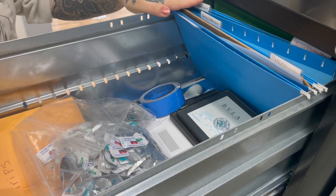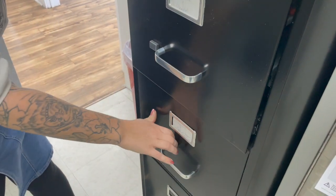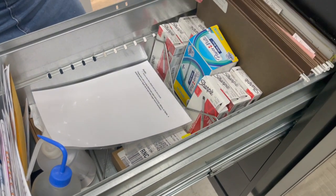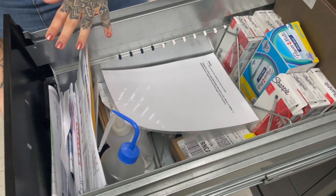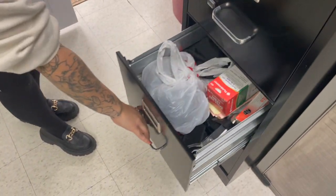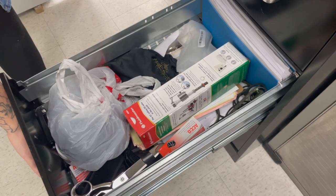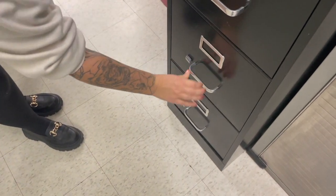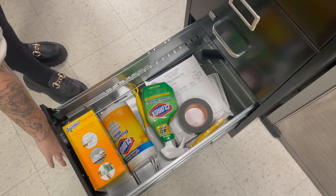We have some extra aftercare sheets back here. In this drawer we have extra writing utensils, some tattoo paperwork, and just some extra invoices and forms. This is kind of like our junk drawer — we've got a bunch of extra scissors, some supplies we need for our sink pumps, and just some extra paperwork. And then this drawer has some extra cleaning supplies as needed.